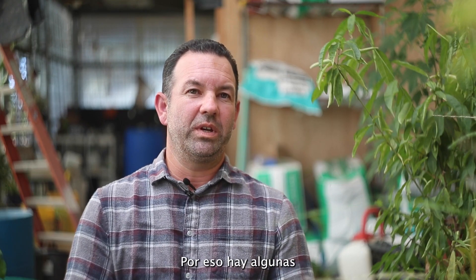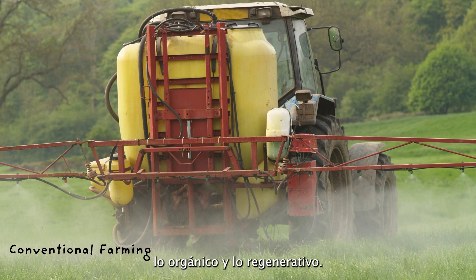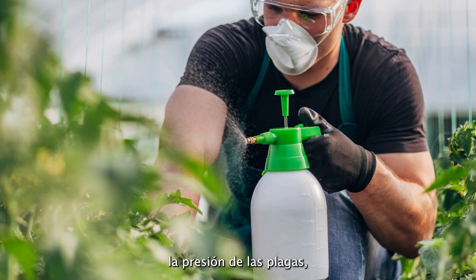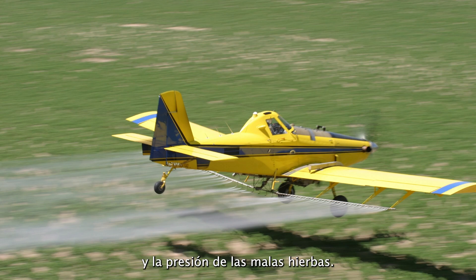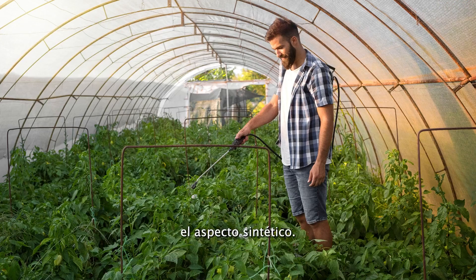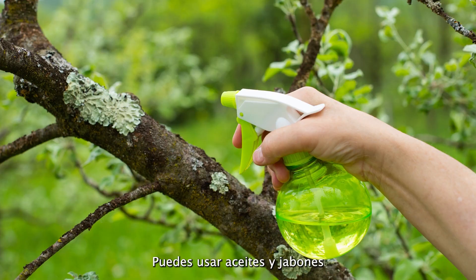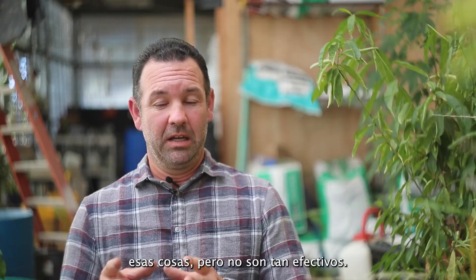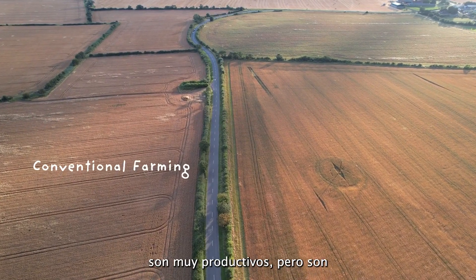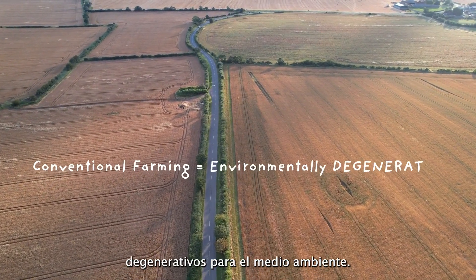Some differences between conventional, organic, and regenerative farming: Conventional means farmers are using techniques with synthetic chemicals to regulate pest pressure, fungus, and weed pressure. Organic means you have removed the synthetic aspect — you can use naturally derived oils and soaps to help with some of those things, though not as effective. Soil and environmental scientists today are telling us conventional agriculture, while highly productive, is environmentally degenerative.